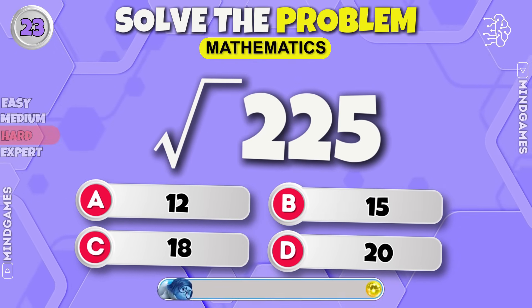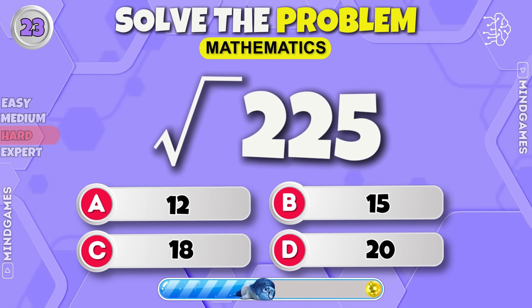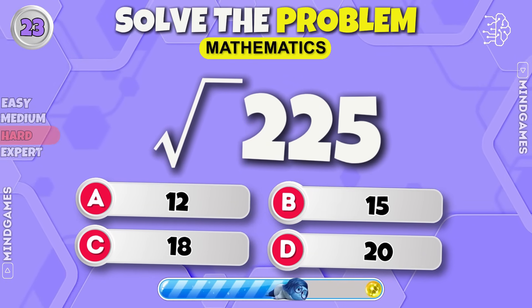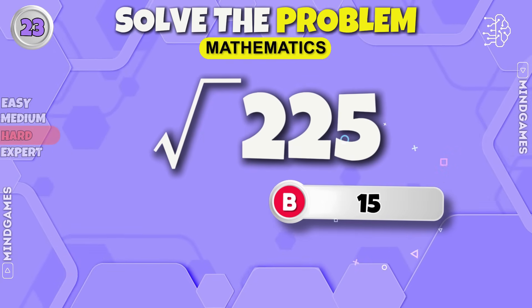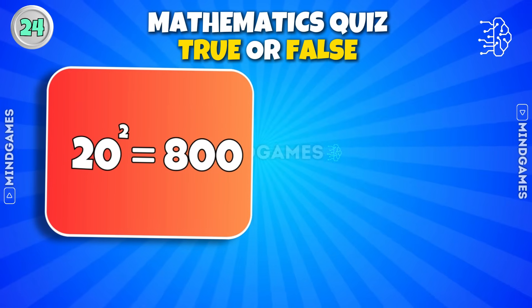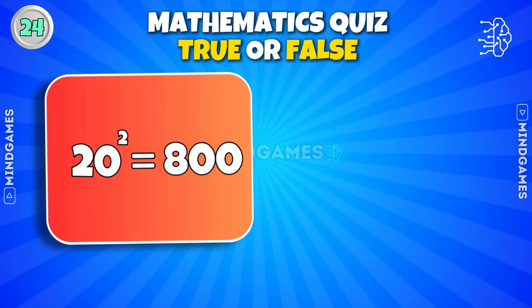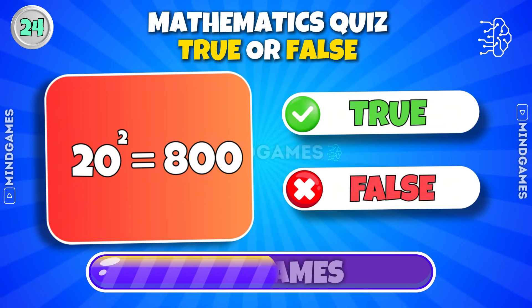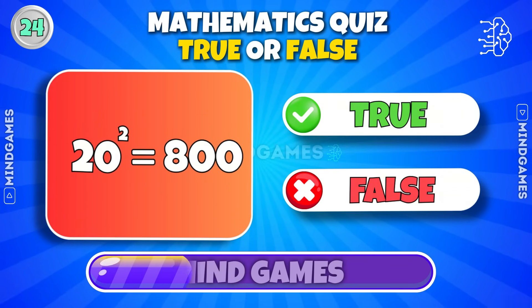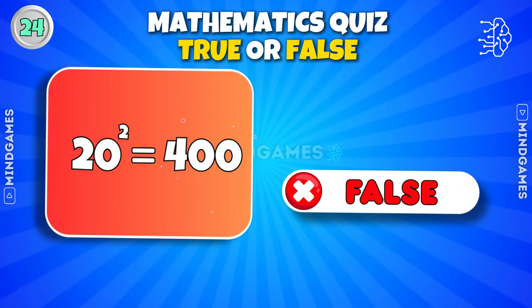Keep going. The answer is fifteen. The square of twenty is eight hundred — true or false? It's false — the correct answer is four hundred.